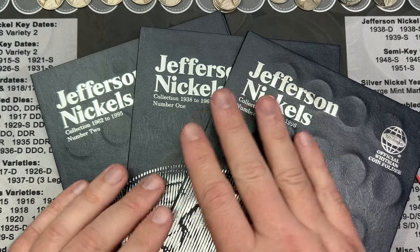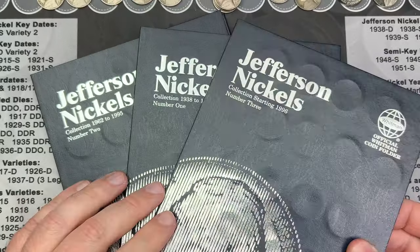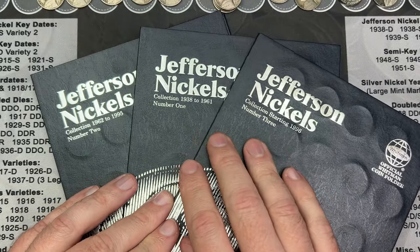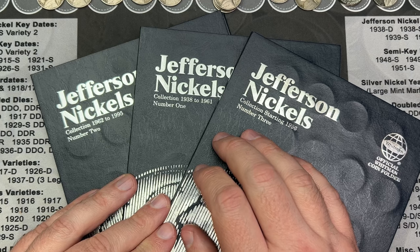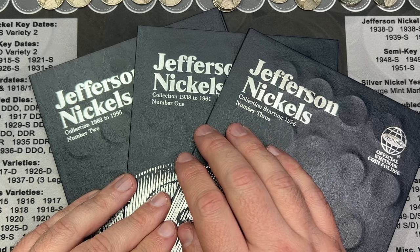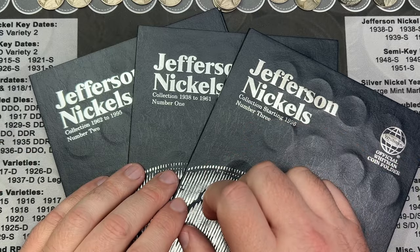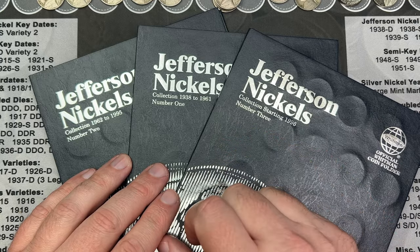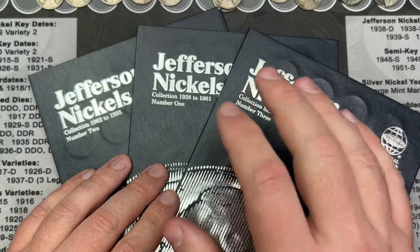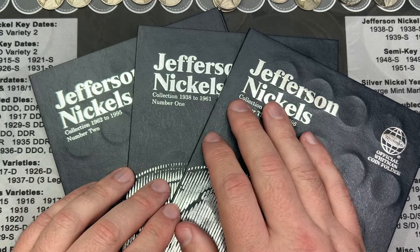I'm going to try to make the upgrade gaps bigger on most of these, though some might have smaller steps. At some point I'll need different books, because these little albums aren't really made for constant upgrading. Overall it was a fun hunt with some good finds, but I'm missing those buffaloes. It's been a few hunts without a Buffalo nickel and I would love to see one soon.